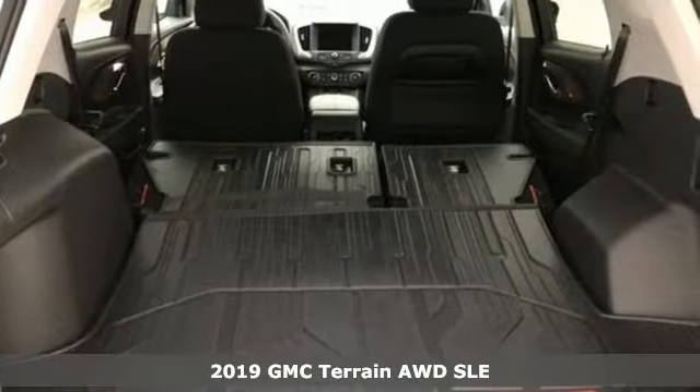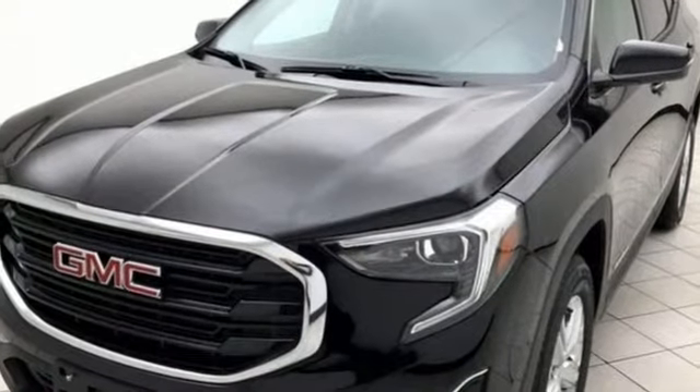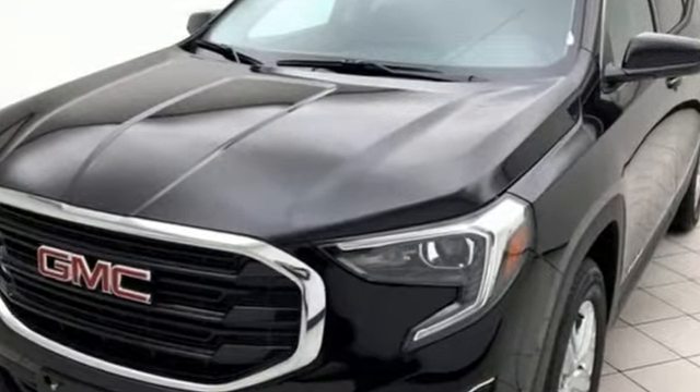It boasts an impressive list of features like these: turbo inline four-cylinder engine, dual zone climate control, streaming audio, rear parking sensors, and front heated bucket seats.